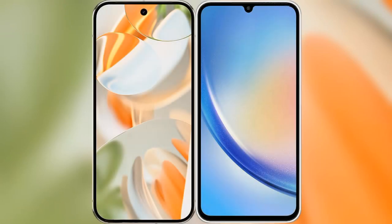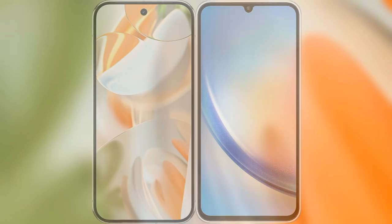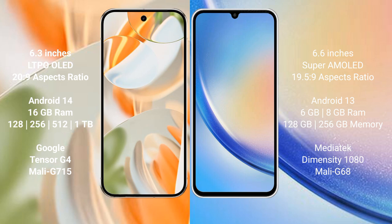I will compare the new Google Pixel 9 Pro with the Samsung Galaxy A34. The Google Pixel 9 Pro features a 6.3-inch LTPO OLED display with a 20:9 aspect ratio. The Samsung Galaxy A34 features a 6.6-inch Super AMOLED display with a 19.5:9 aspect ratio.